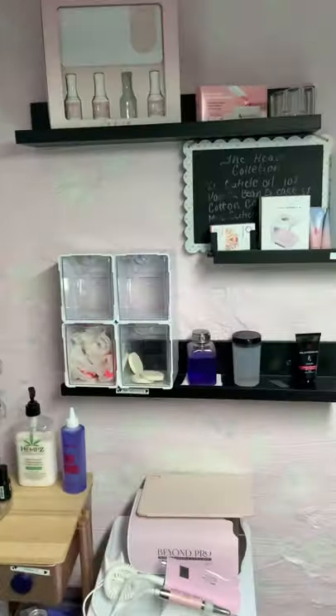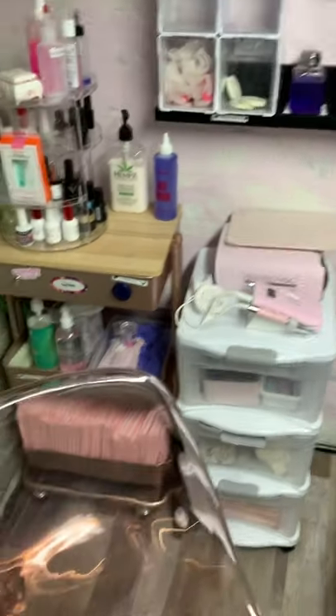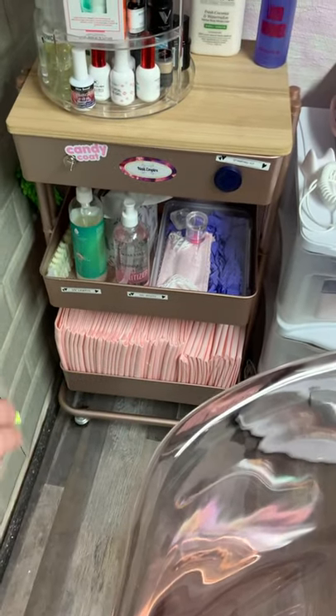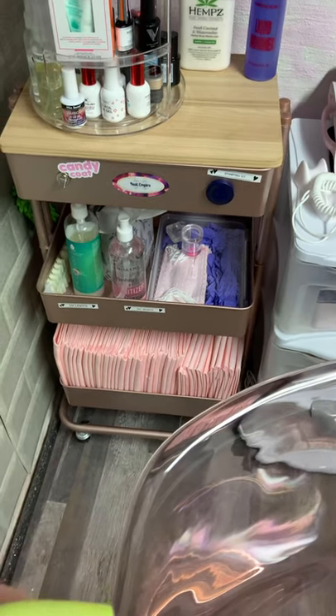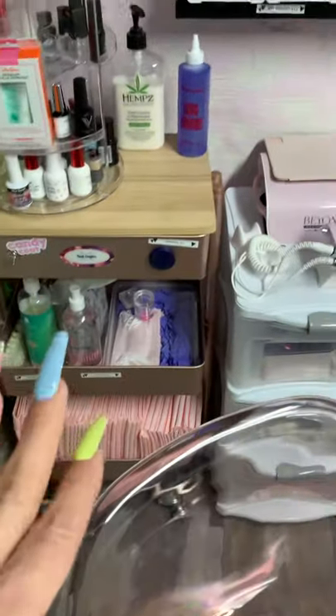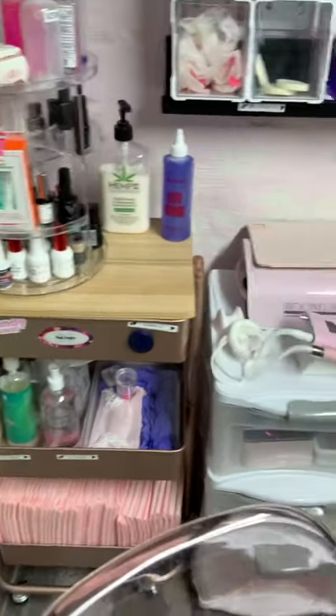Over here I just got some storage. I got my little doggy pads that I use - I cut them in half and then I use those for my services that I provide, so they have a nice clean surface. I've got my gloves and my mask, sanitizer, lotions, you know, all of that good stuff.